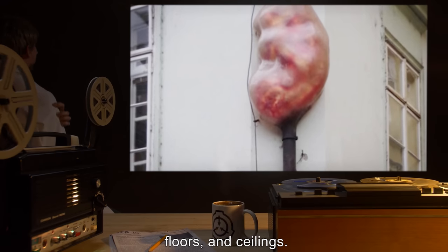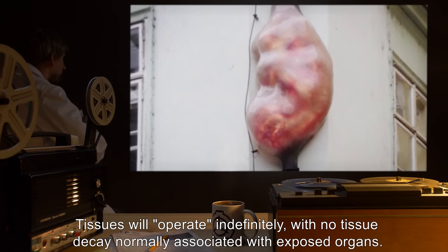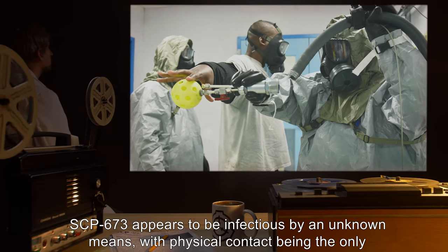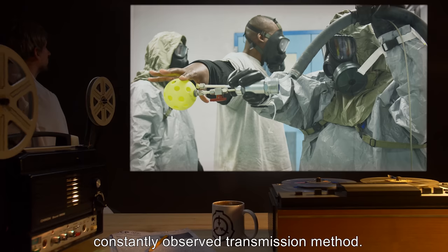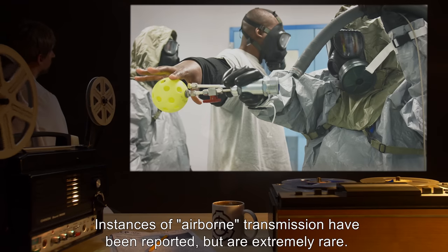There is no tissue decay normally associated with exposed organs. SCP-673 appears to be infectious by an unknown means, with physical contact being the only constantly observed transmission method. Instances of airborne transmission have been reported but are extremely rare.